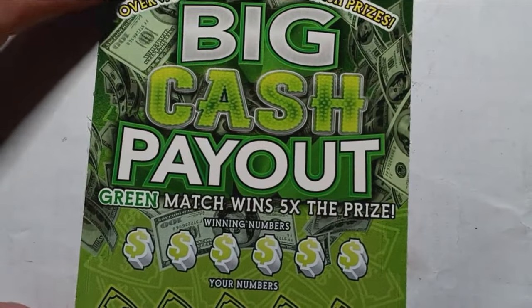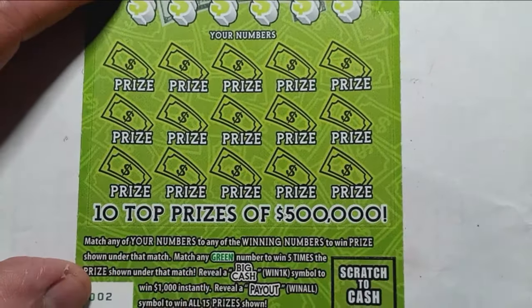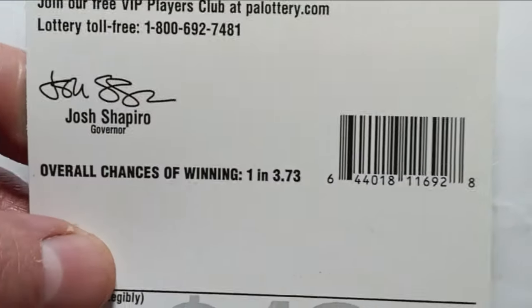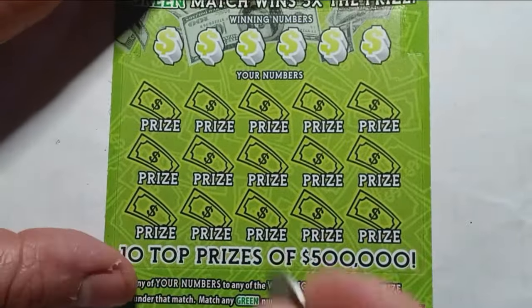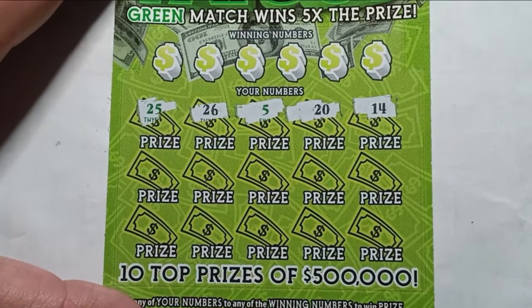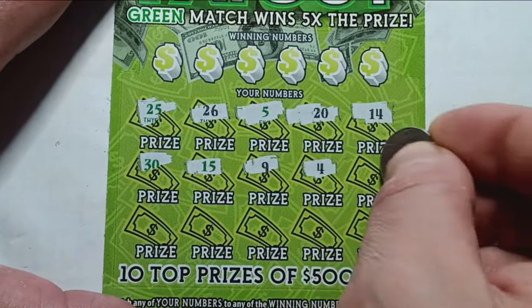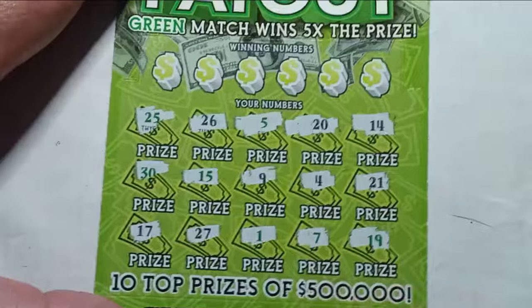On to the $10 Big Cash Payout — an older ticket at this point. On this one it's number match; the green number match is five times the prize and the big cash is $1,000. The payout symbol is a win all. This ticket used to be pretty hot and then just kind of died out. Chances are 1 in 3.73. Numbers: 25, 26, 5, 20, 14, 30, 15, 9, 4, 21, 17, 27, 1, 7, and 19. No symbols, so let's check the dollar symbols for a number match.